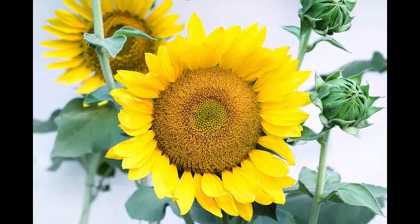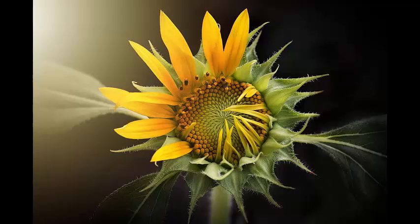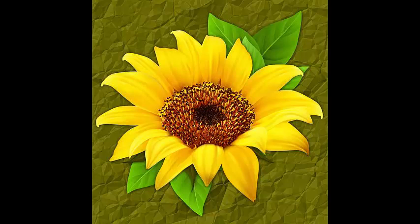Sunflower, scientifically known as Helianthus annuus, is an annual plant in the family Asteraceae with a large flower head called a capitulum. The central florets look like the center of a normal flower, and the outer florets look like yellow petals. All together they make up a false flower, or pseudantium.